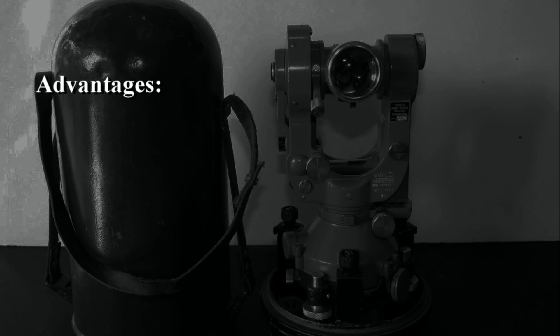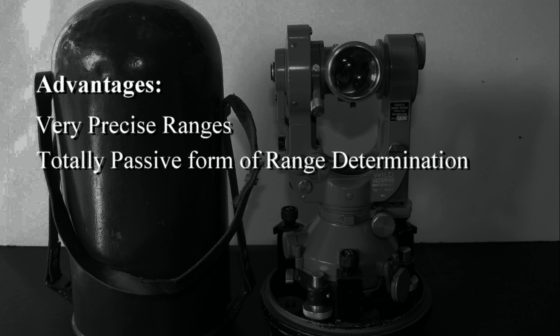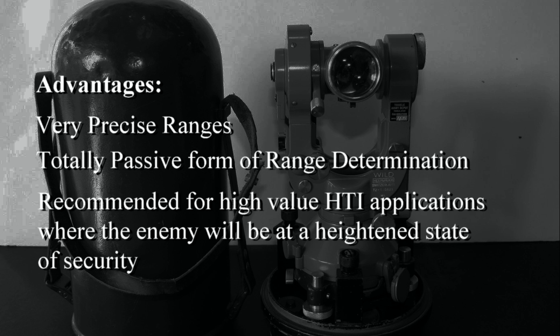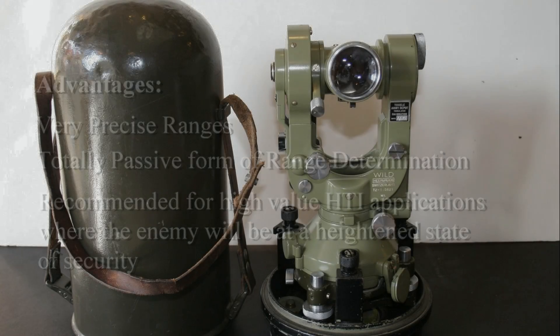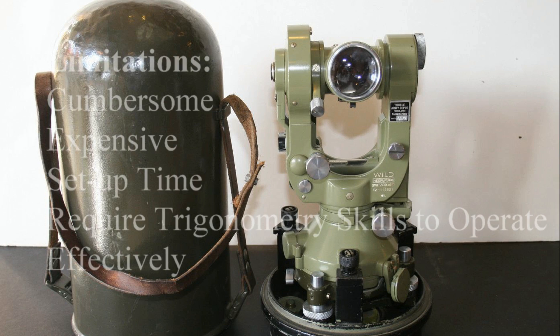The advantages of using a theodolite in the field is that this is going to give you very precise ranges to your target - every bit as accurate as a laser range finder if set up properly - and this is totally passive. There's no emitting light from this, and this is the recommended means of range determination for high-value, hard-target interdiction applications where the enemy is going to be at a heightened state of security employing every technology available.